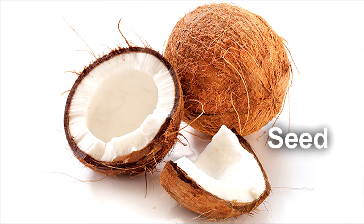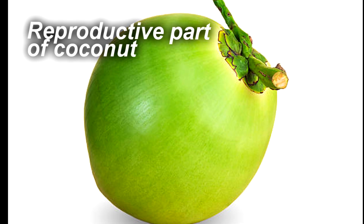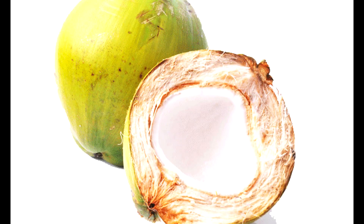A coconut is a seed, a fruit, and a nut — why is that possible? Coconut is a seed because it is the reproductive part of the tree. Coconut is a fruit because it is a fibrous one-seeded drupe. And coconut is considered a nut because a loose definition of a nut includes a one-seeded fruit. A coconut is different from any other fruit as it contains a significant amount of water inside it.